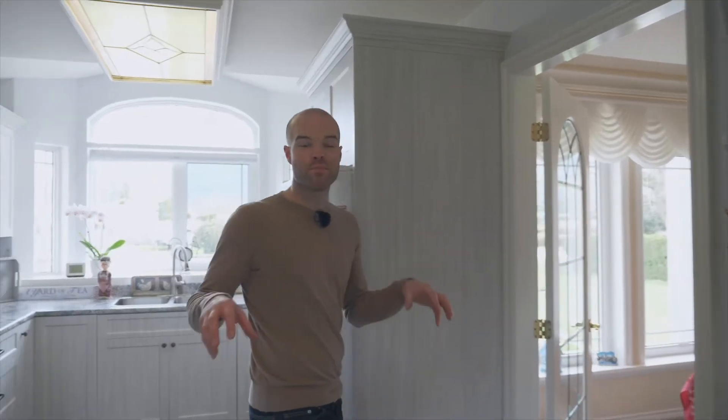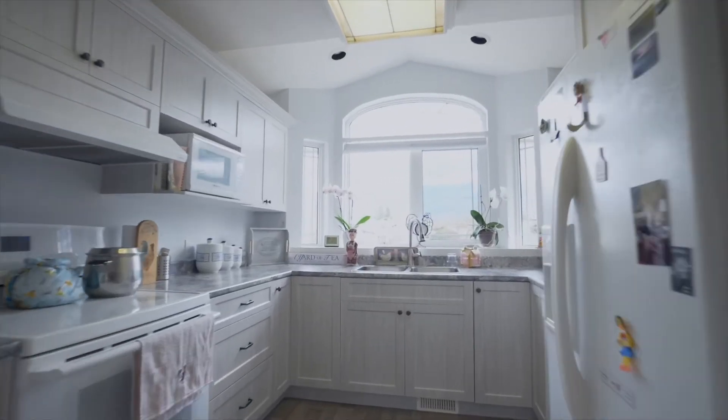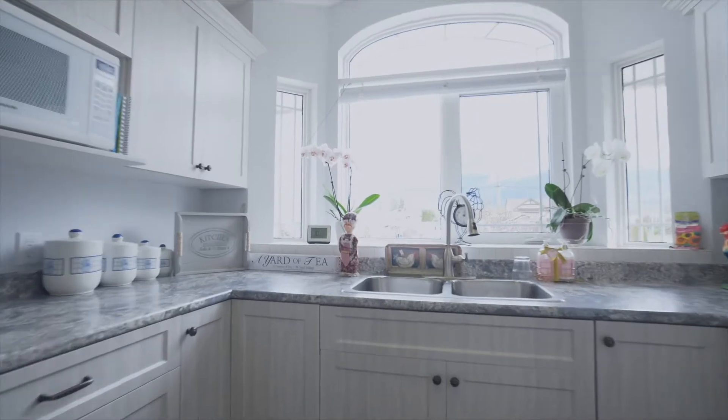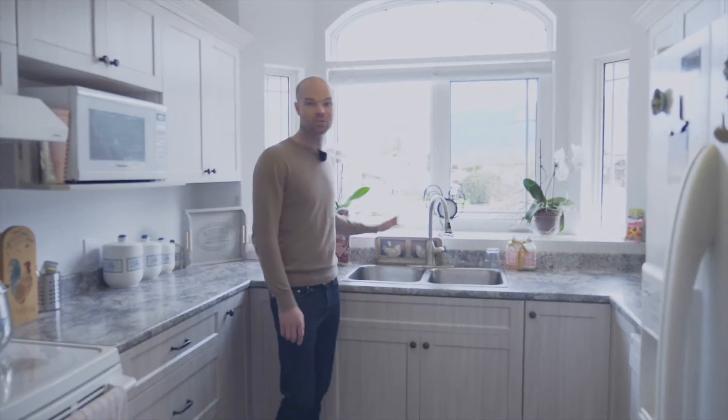This kitchen is barely two years old. You've got fresh new flooring, fresh new cabinets, and it's on the front side of the house. This is your view out the kitchen window — I think you're gonna be fighting over who's doing dishes with a view like that.